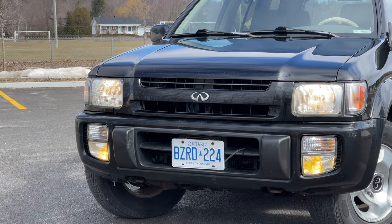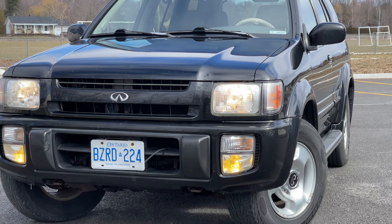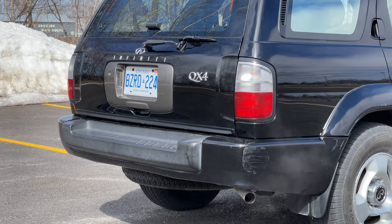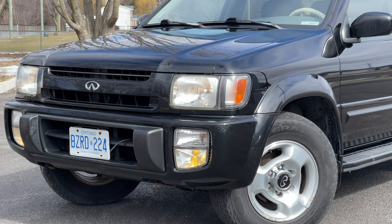The facelift came out in 2001, and it added the 3.5-liter VQ-series V6 engine, so you get more power with that. So if you're looking at this as a daily driver and you want more power, that might be the model years to go with. But if you want to save a little bit on fuel economy, these ones are great too.